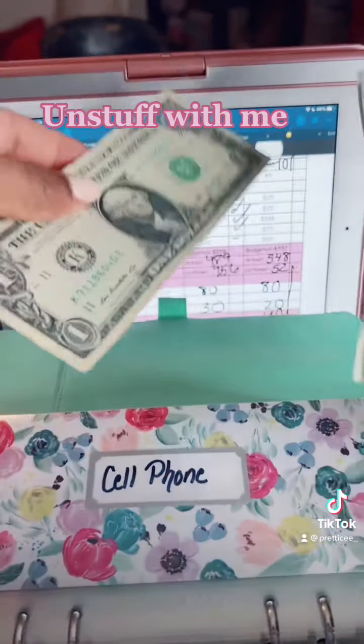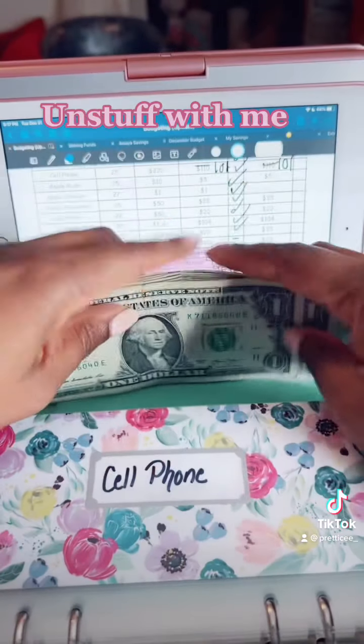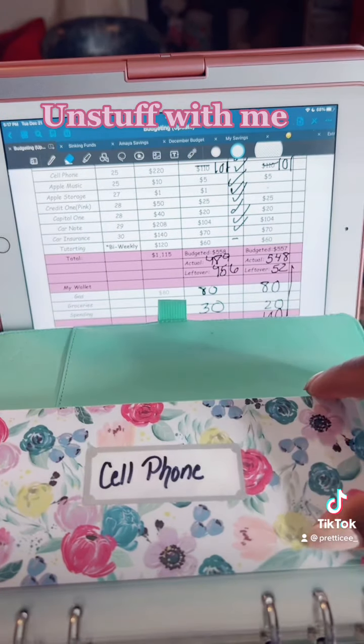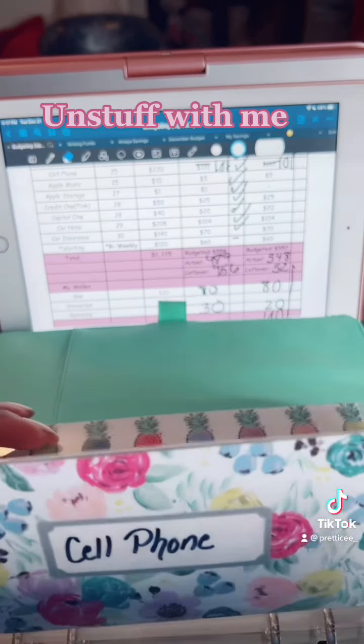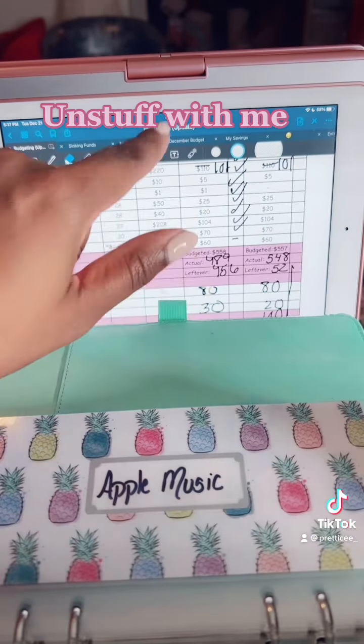We'll just make it an even $30. Like I said, I get an extra check, so I'll stuff this — but this is for December, so this is going to the bank. Next, what's due is my Apple Music. We already have the $10 in here, so we'll take that out and that goes to the bank. It's already halfway stuffed because we got an extra paycheck, so that is for January.